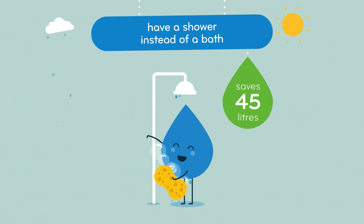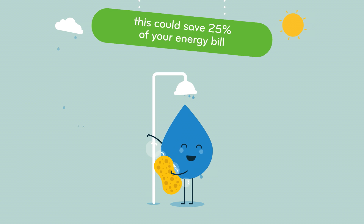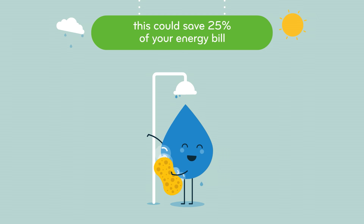Have a shower instead of a bath. This will not only save water, but can also save money, because heating water can account for 25% of your energy bill.